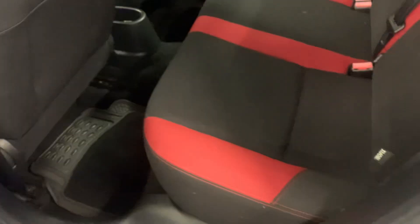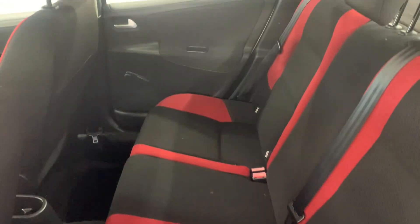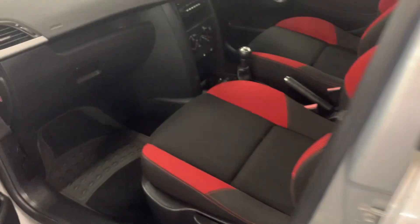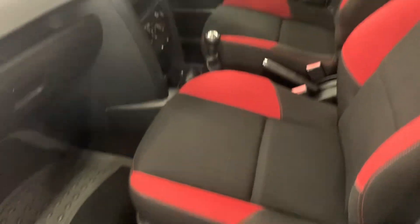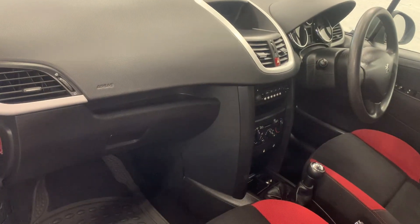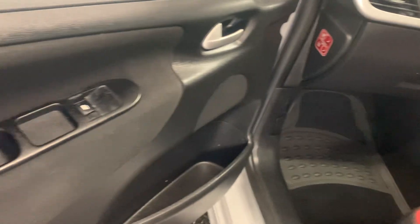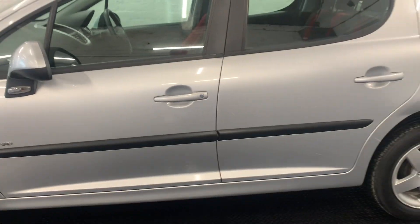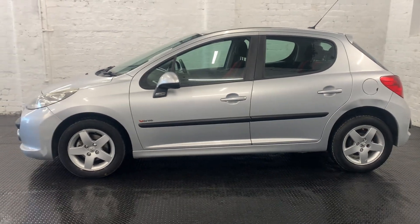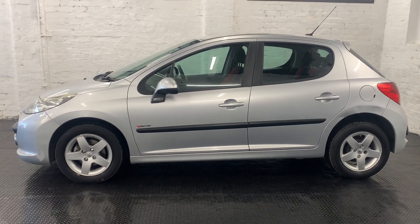If you have any questions about the vehicle, please get in touch to arrange a viewing. These Peugeots are very cheap to look after — economical as well. All in all, this car will do somebody a good turn. Please have a read of our reviews on our page, and if you have any further questions, please don't hesitate to get in touch.